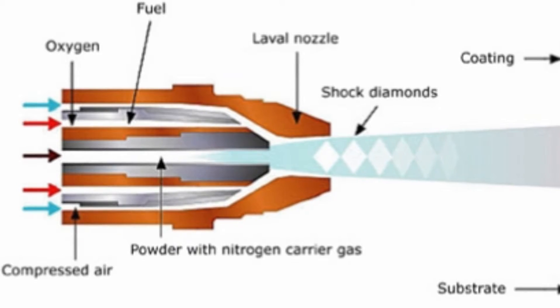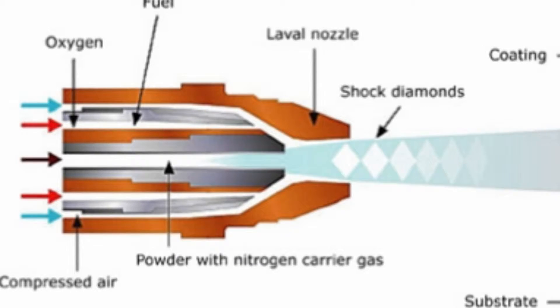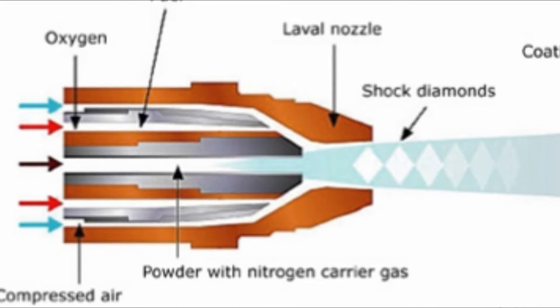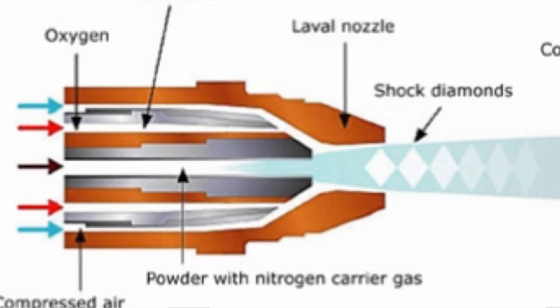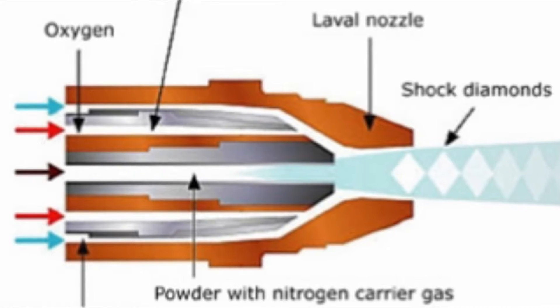Thermal spraying is widely adopted across many industries as a preferred method. It has a huge scope to extend the life of new components, or through the use of tried and tested techniques, to repair and re-engineer worn or damaged components.